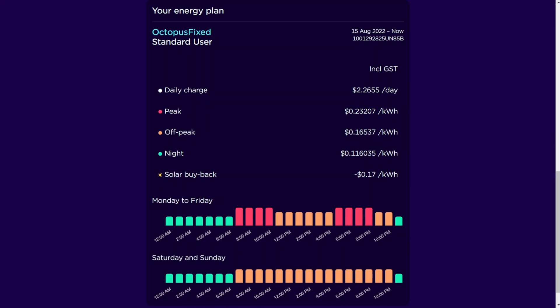I live in Auckland, New Zealand, and my night-time power rate is 11.6 cents per kilowatt-hour in New Zealand dollars — that's about 7.1 cents in US dollars — and that covers all the way up to about 7 a.m. and after 11 p.m. at night-time.